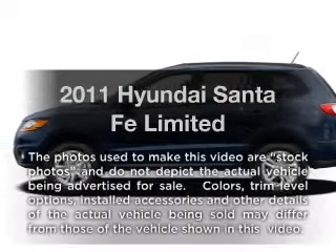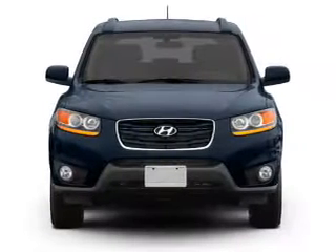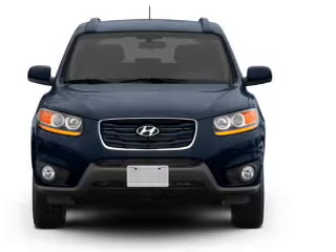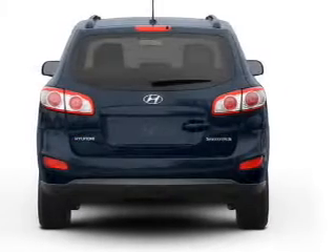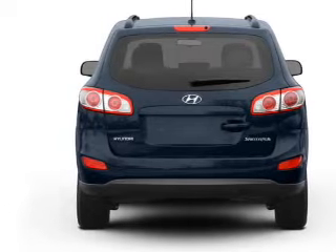Introducing the 2011 Hyundai Santa Fe. Travel the roads in style and comfort in this great vehicle, with a solid 6-cylinder engine that responds smoothly to its 6-speed automatic transmission. Brakes safely with the anti-lock braking system.